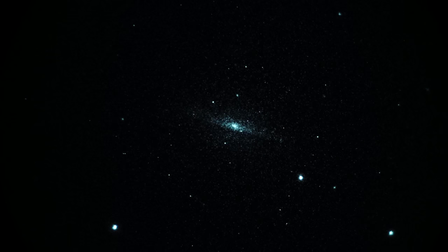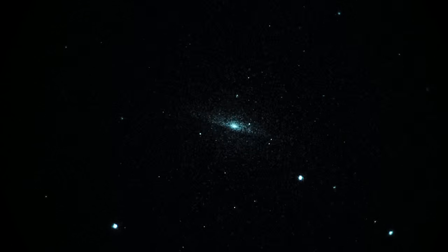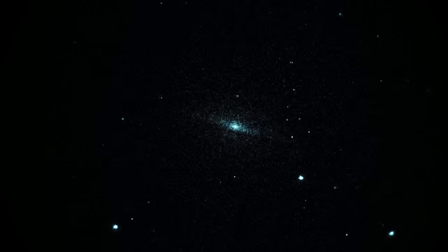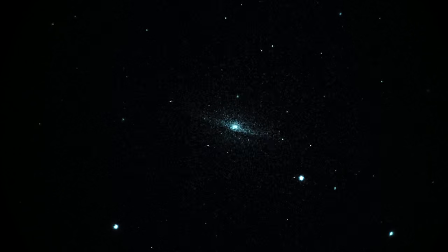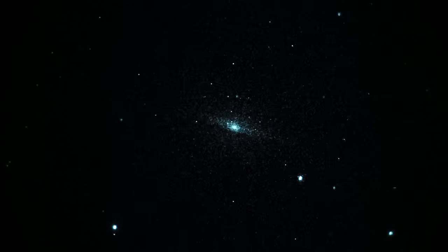Shooting a video here of a pretty famous galaxy. It's called the Sombrero Galaxy, also known as Messier 104, in the constellation of Virgo — magnitude 8.3. Seeing it through a Takahashi Mewlon 250 telescope at a magnification of 120x.